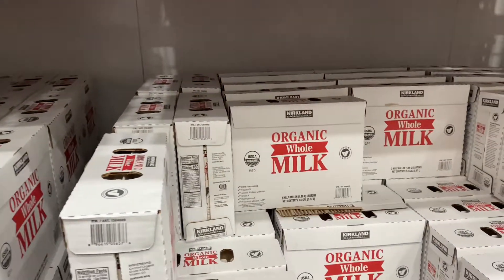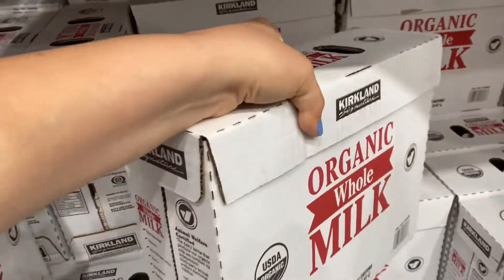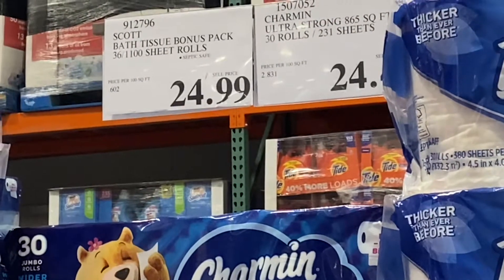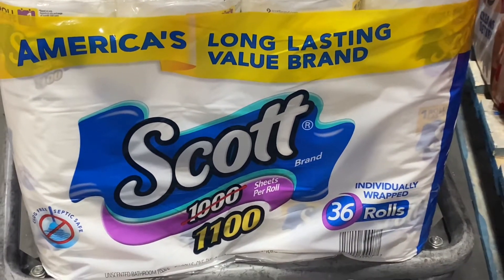Also picking up this milk — not my favorite, but picking it up for convenience. I prefer pasture-raised eggs and I also prefer grass-fed milk, but for now this is what we have.